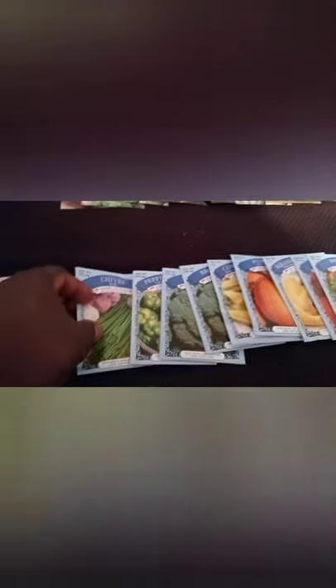I showed you guys the seeds I got from Menards, then went across the street to Dollar Tree. I had seen many people on YouTube putting up their haul from the Dollar Store. These were four for a dollar. I'm talking about basil, cilantro, chives, sweet peppers, broccoli, corn.